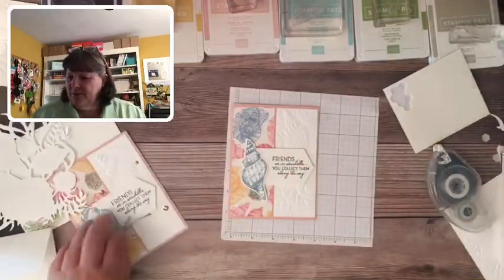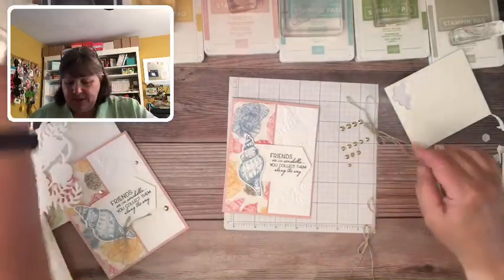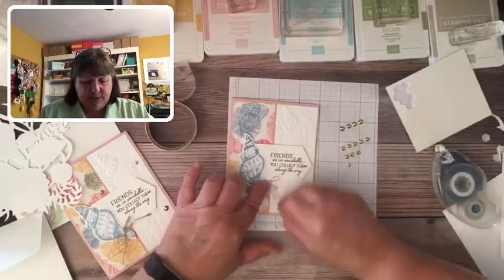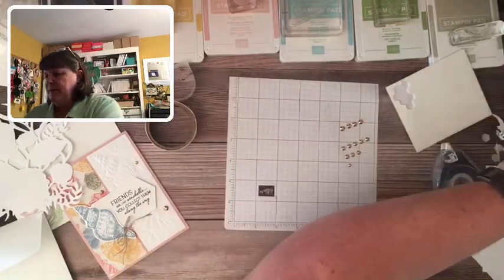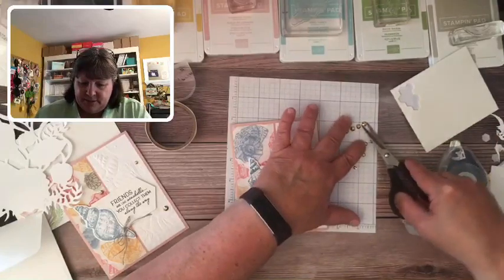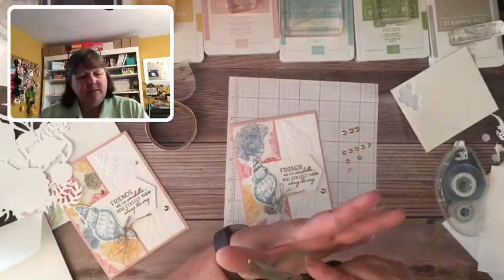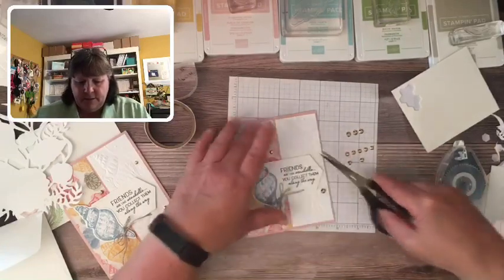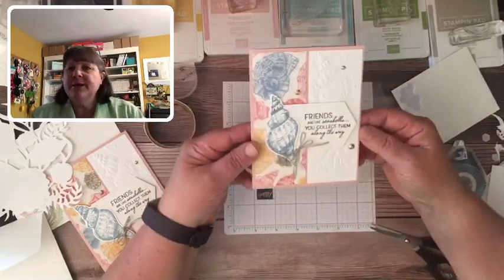I've already pre-tied my bow, so let's give it a little haircut. Let's add a few of these gilded gems — they just really add that nice touch of bling. There we go. Card number one is done!